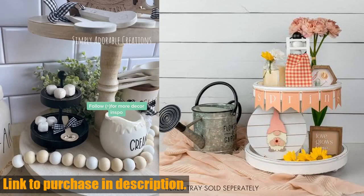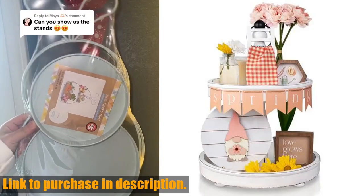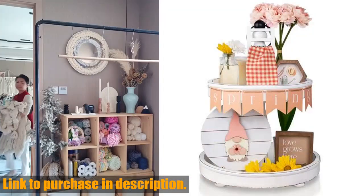If you're interested in purchasing this tiered tray decor set, you can find the link in the description below. Don't miss out on adding some seasonal charm to your home with this beautiful set. And don't forget to like and subscribe for more home decor reviews and inspiration. Thanks for watching.